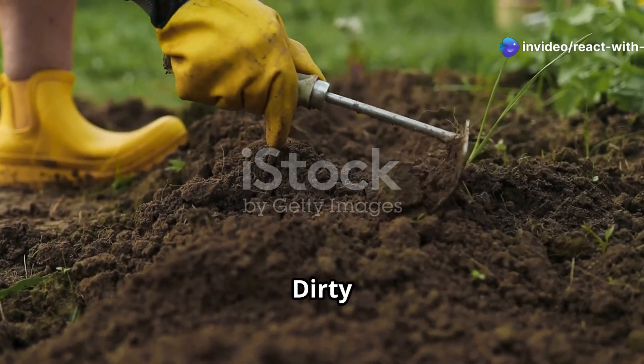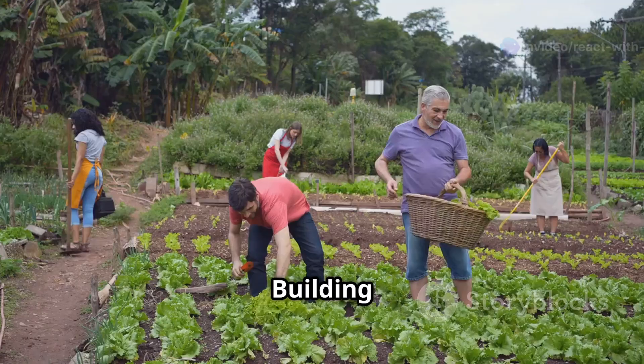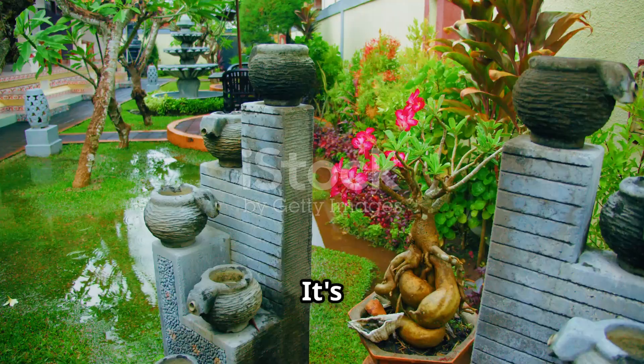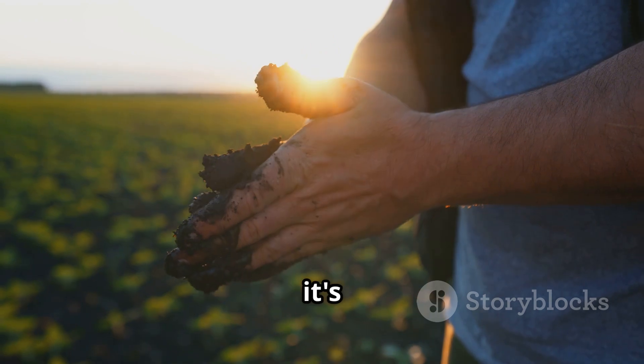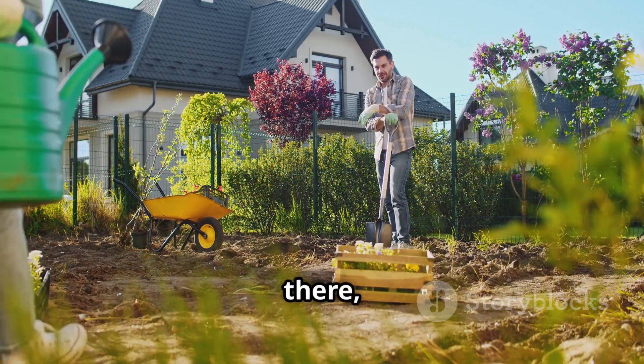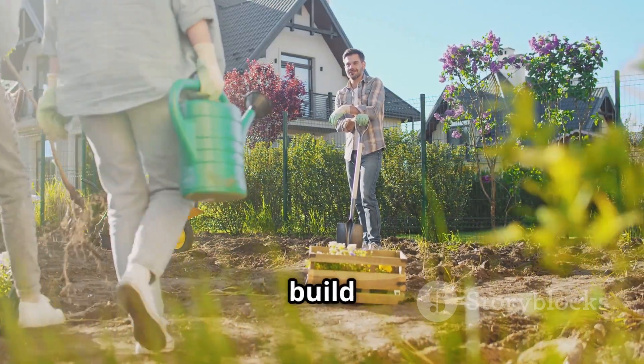Building a rain garden is a win-win — it's good for the environment and adds beauty to your property. It's a dirty job, but trust me, it's rewarding. So get out there, get your hands dirty, and build a rain garden today.